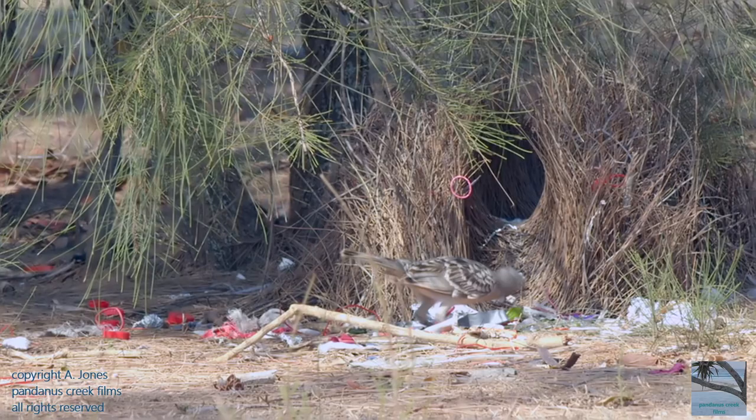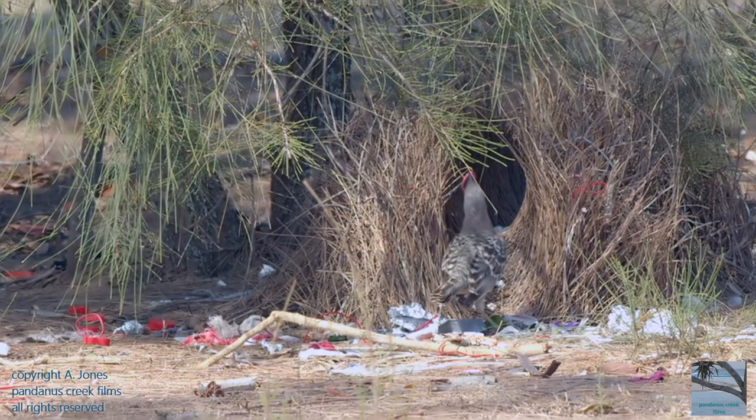This is the male Great Bowerbird. He has made his bower out of twigs and grass, and the bower's design is known as a twin-walled tunnel bower.